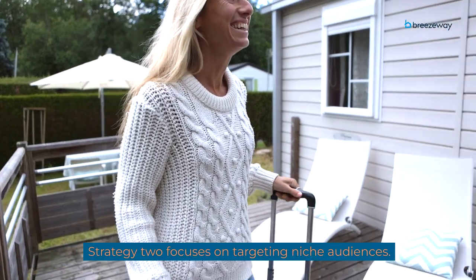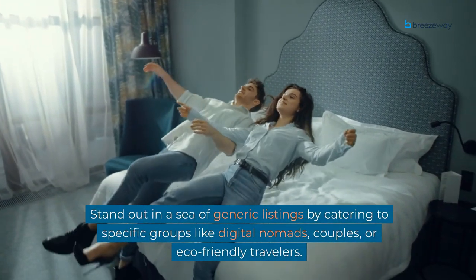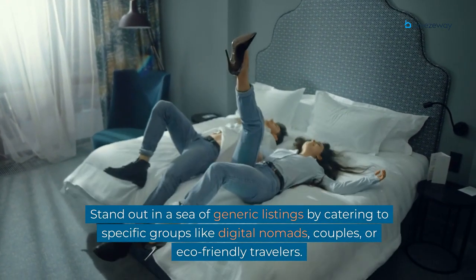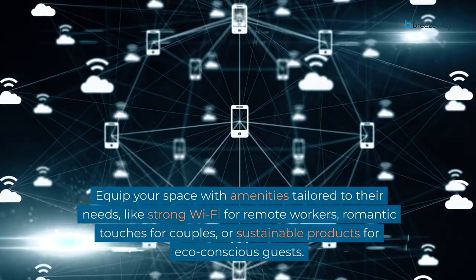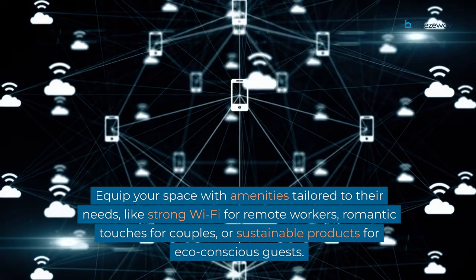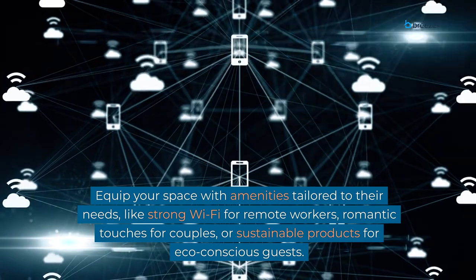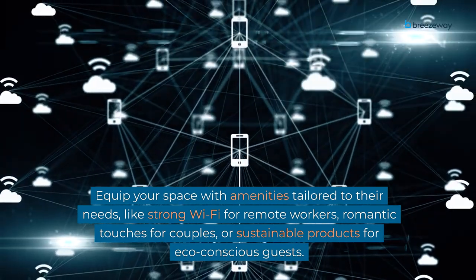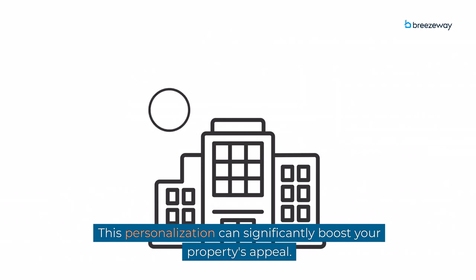Strategy 2 focuses on targeting niche audiences. Stand out in a sea of generic listings by catering to specific groups like digital nomads, couples, or eco-friendly travelers. Equip your space with amenities tailored to their needs, like strong Wi-Fi for remote workers, romantic touches for couples, or sustainable products for eco-conscious guests. This personalization can significantly boost your property's appeal.